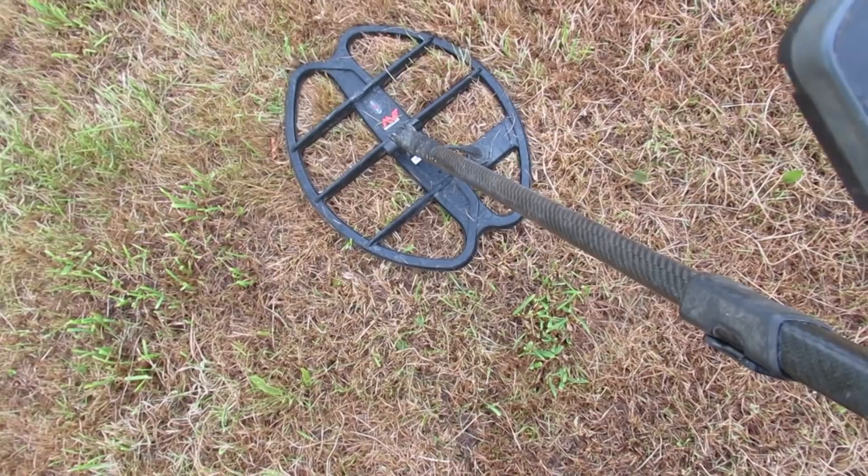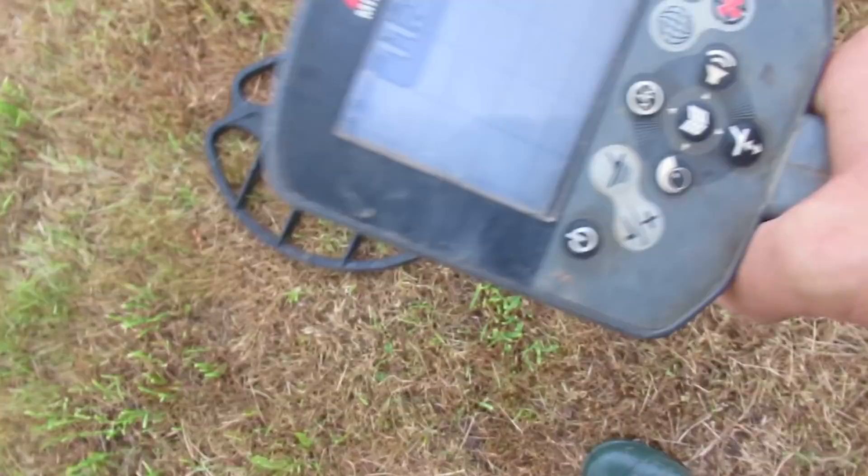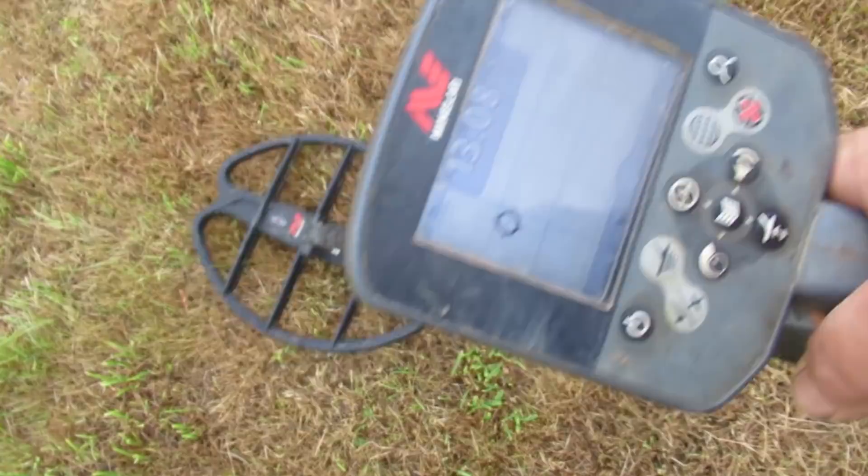I wasn't finding much with the little coil so I stuck the 17-inch back on. I tell you what, it looks tiny compared to the 21-inch I've got. And I got a sweet signal just here.